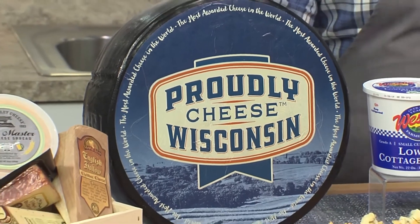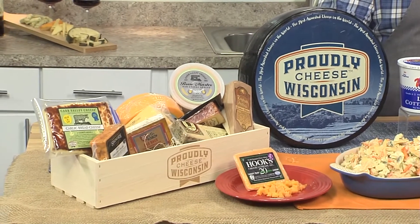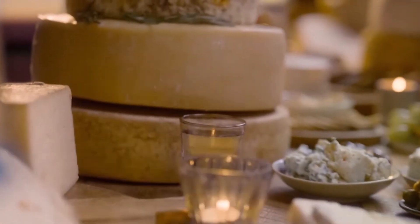For me, Wisconsin is the state of cheese. They have made and won more cheese awards than any state in our country — frankly, than any country. With over 600 varieties of cheese made in Wisconsin, there is truly something for everybody in every recipe.